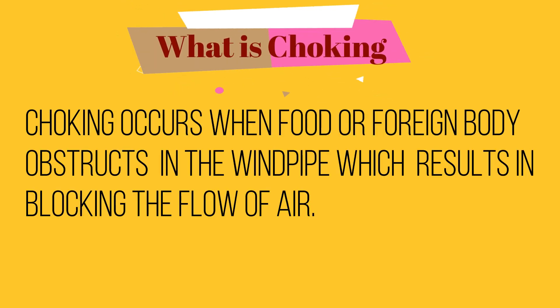Choking occurs when food or a foreign body obstructs the windpipe, which results in blocking the flow of air. If this is left alone, oxygen levels in the blood will decrease, and upon long duration, it may lead to brain damage in severe cases.